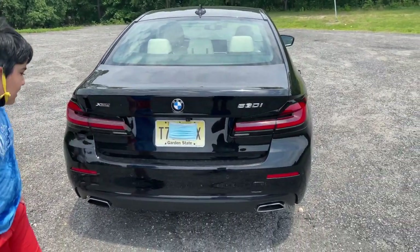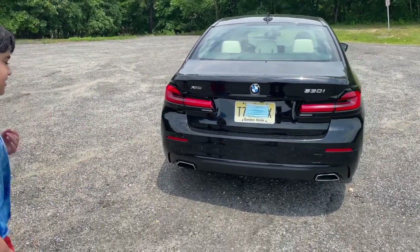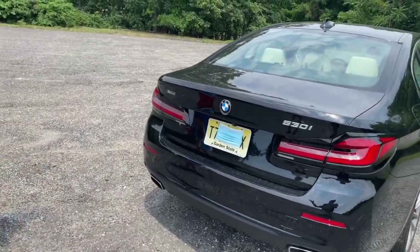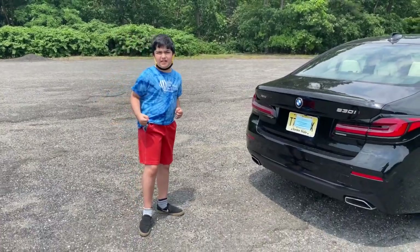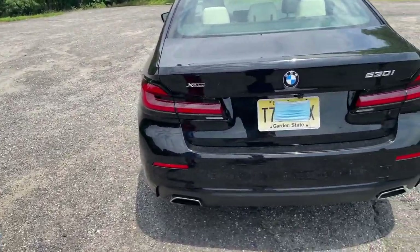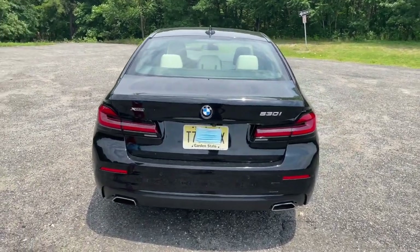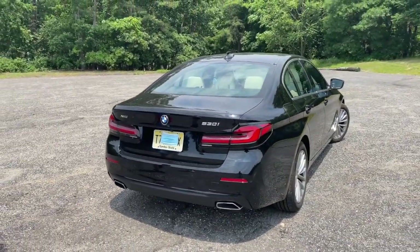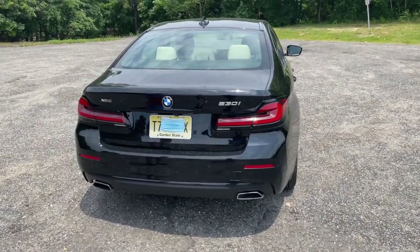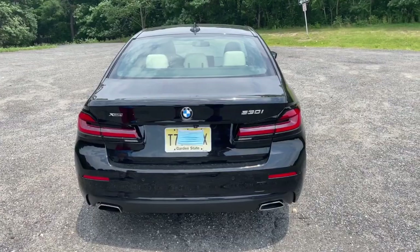There are double exhausts which look clean and crisp. As for sound, it's not like a Lamborghini exhaust — it's in the middle, sounds good but not exceptional. Zee recommends the 540i for a better-sounding exhaust, as the 530i has a more muted exhaust. Overall, the 5 Series design is very clean, and the 2021 refresh added futuristic-looking LEDs at the back, reminiscent of the previous 4 Series refresh.